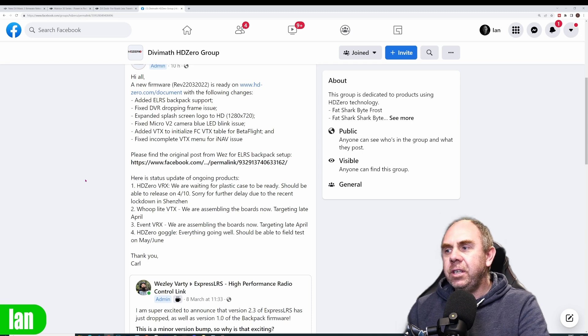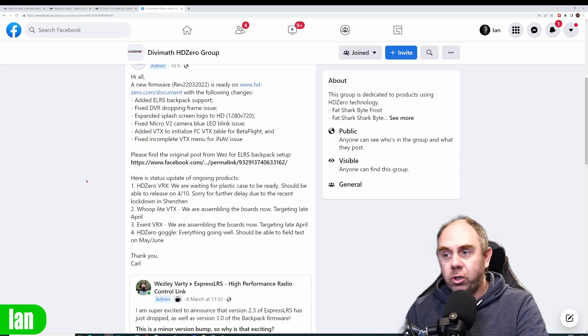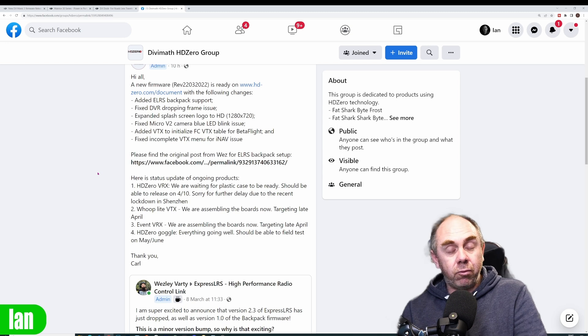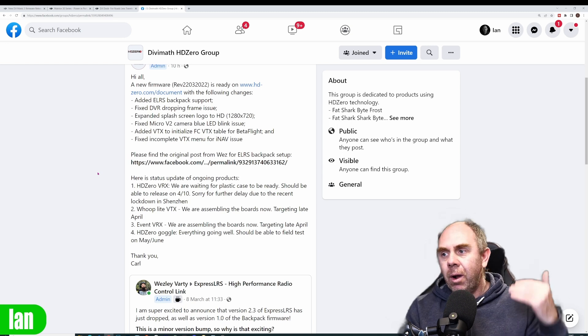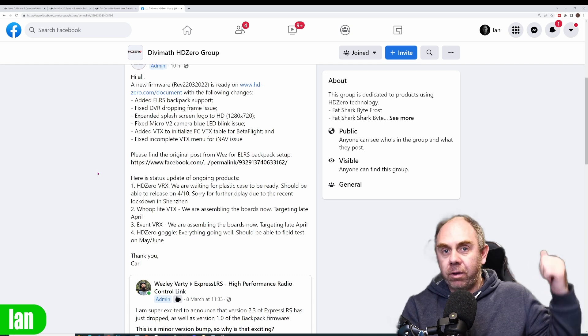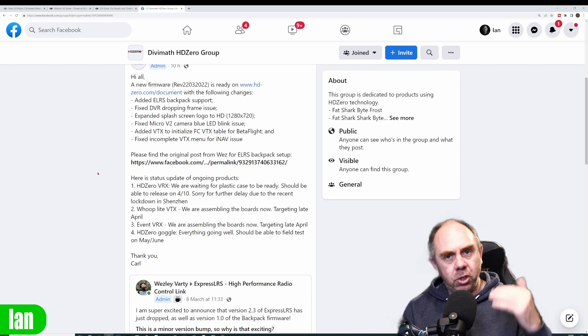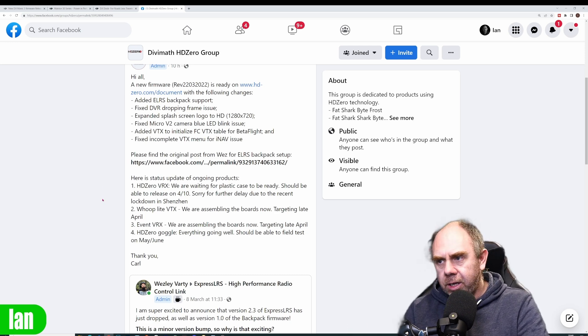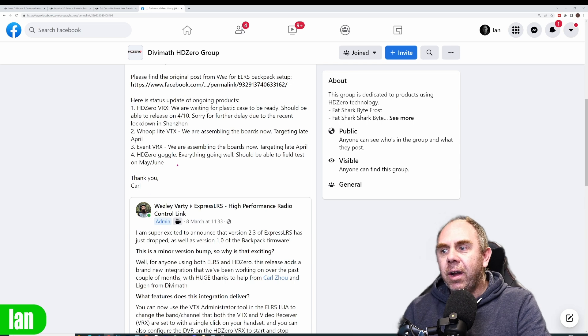The Whoop Lite VTX is in assembly and they're targeting a release in late April, which is really good. The event receiver — for those who don't know, it's a receiver that will have HD Zero and analog built in, designed for racing events — means rather than using separate HD Zero receivers you'll have a dual module giving a lot more options. They're also targeting late April on that.